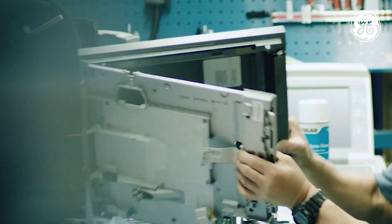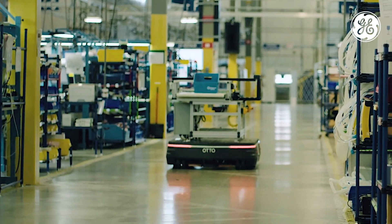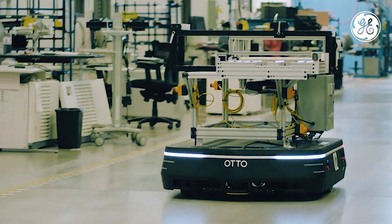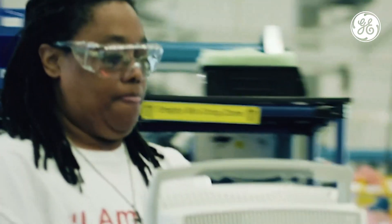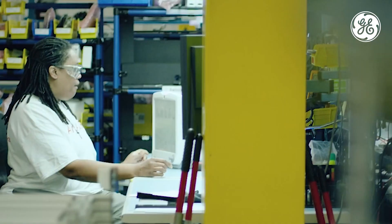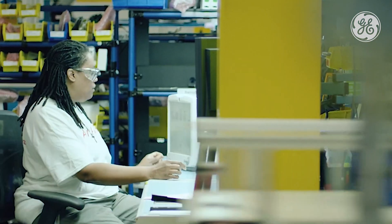Here at the Repair Operations Center, we repair many different medical devices. The auto robots move material from our storage locations to the technicians, and then they take it from there to the shipping area. This allows the technicians to focus more on repairing items that need to get back out into the field.